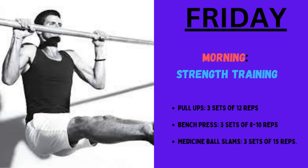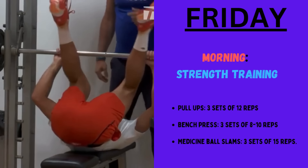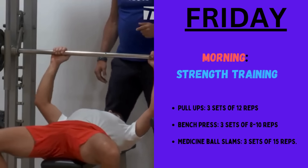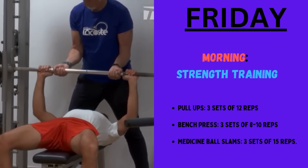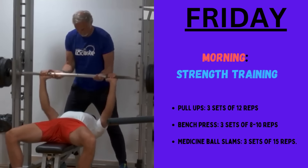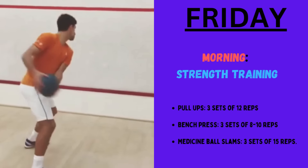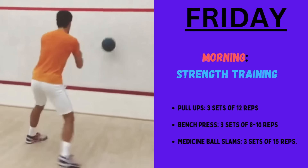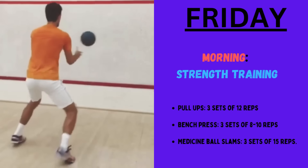On Friday, Djokovic begins his day with strength and tennis-specific training. In the morning, he starts with strength training: pull-ups for 3 sets of 12 reps, then bench presses for 3 sets of 8 to 10 reps, then medicine ball slams for 3 sets of 15 reps.